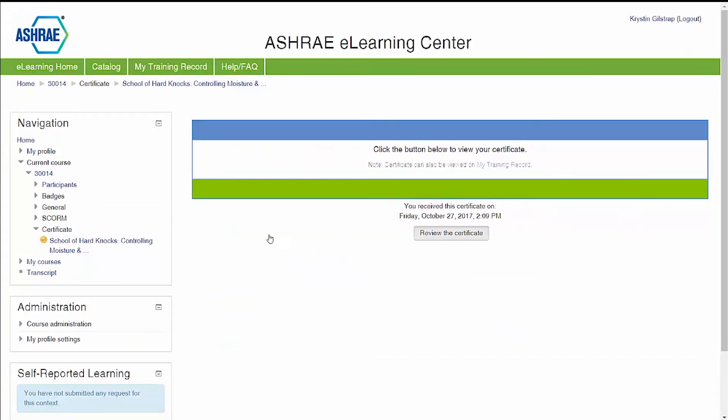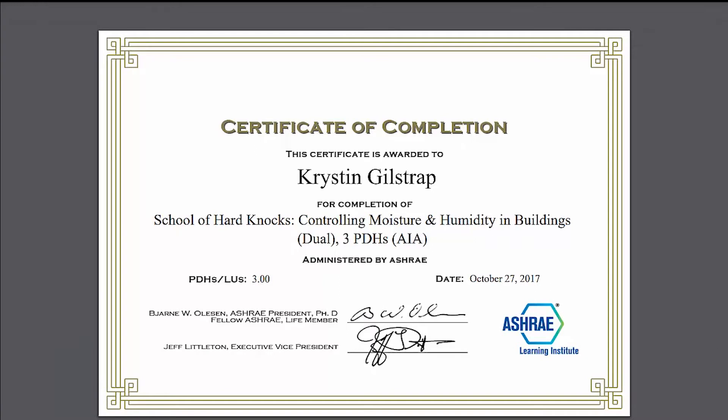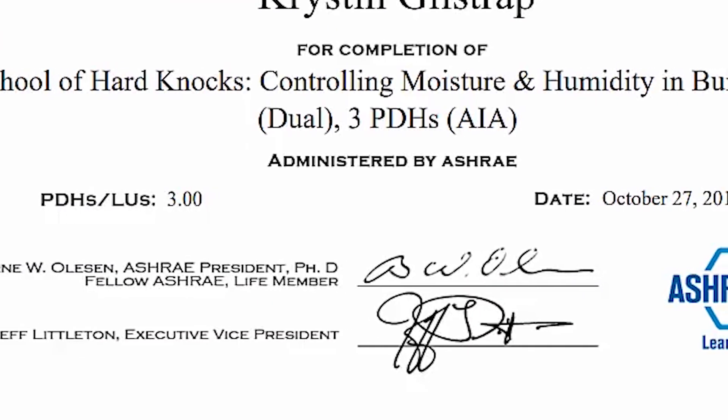Now that your course is complete, visit your training record to view your completion certificate and share your professional achievement.